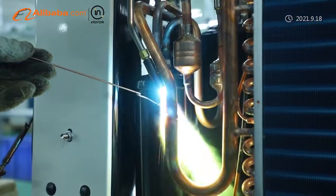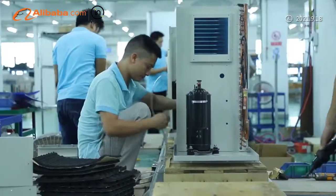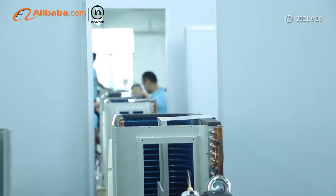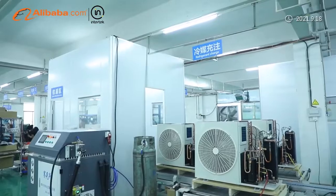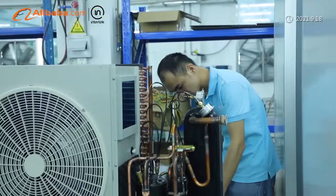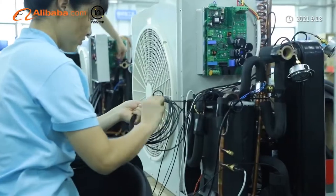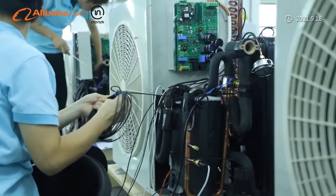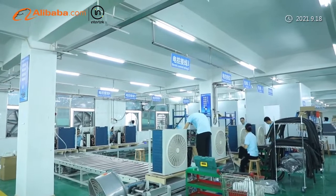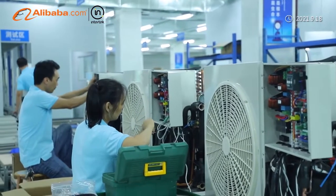Spring Sun implements five strict QC standards to ensure the quality of the heat pumps. Our R&D center is able to simulate ambient temperature from minus 30 degrees Celsius to 50 degrees Celsius for testing heat pumps of input power from 0.8 kilowatts to 80 kilowatts. In the past few years, we have achieved some technological breakthroughs, such as Wi-Fi control and DC inverter technology.